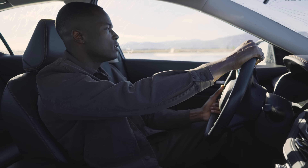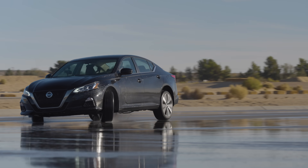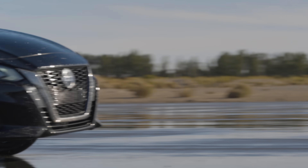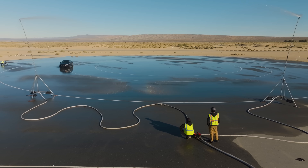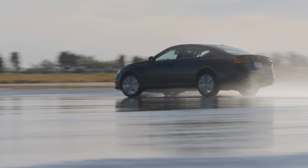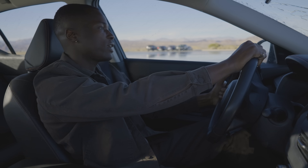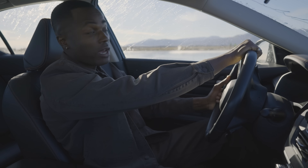In most all-wheel drive vehicles, the connection between the front wheels and the back wheels isn't fixed. That means when things get slippery, snowy, or when you're going around a turn, the car helps you out by changing where it sends power — front or back. You don't have to do anything; the car does the thinking for you. When you're just cruising and don't need the extra help, your car will readjust to front-wheel drive, which actually helps improve fuel economy.